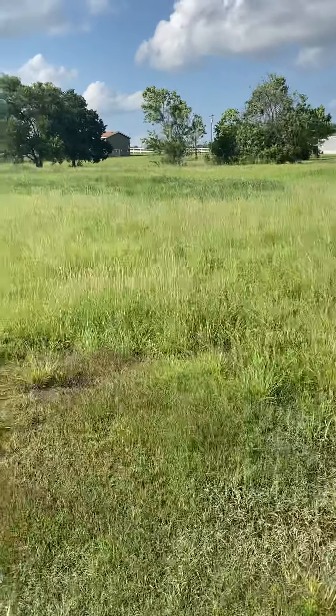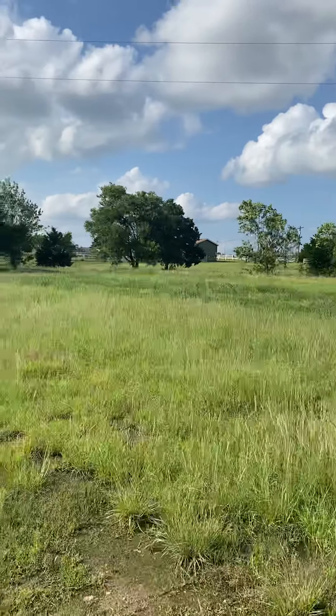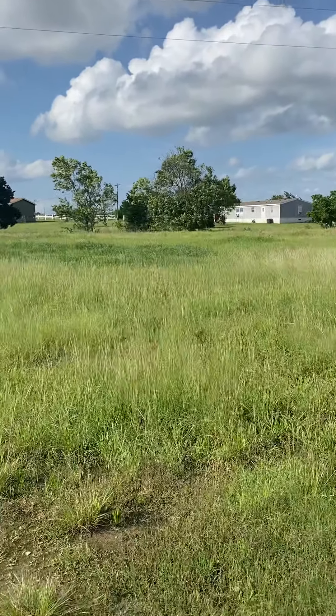Not sure how far it goes out there, but you can see that patch of greener grass — that might indicate there's more wet areas out there.